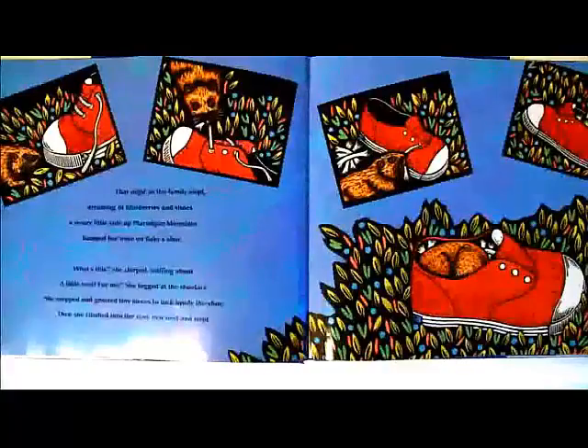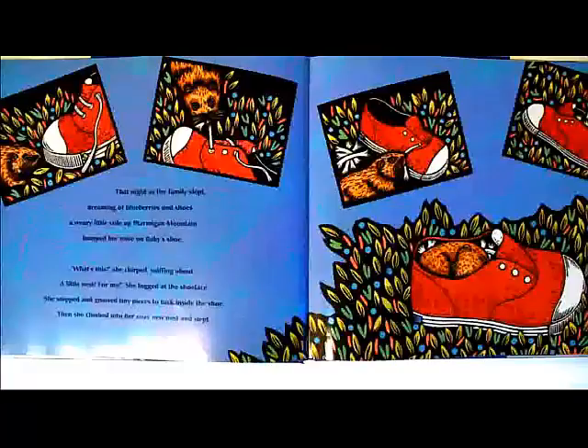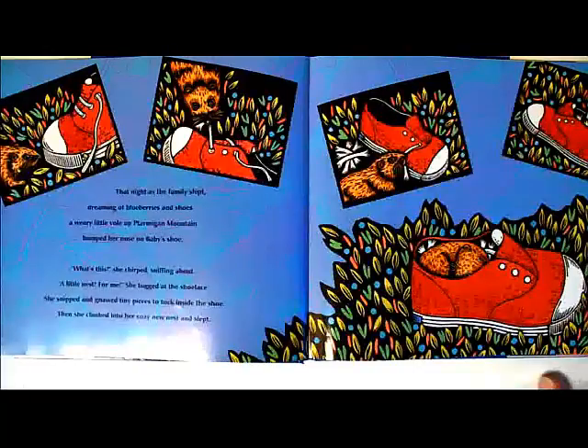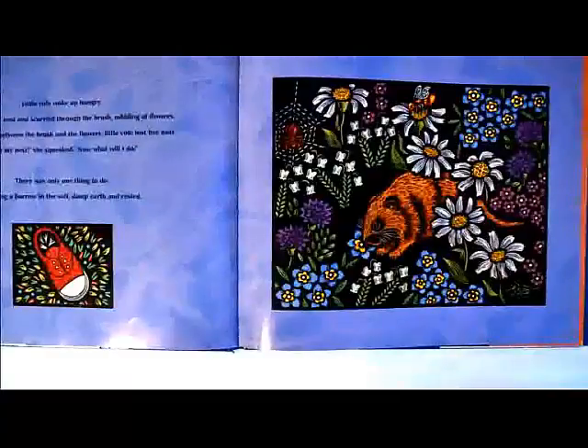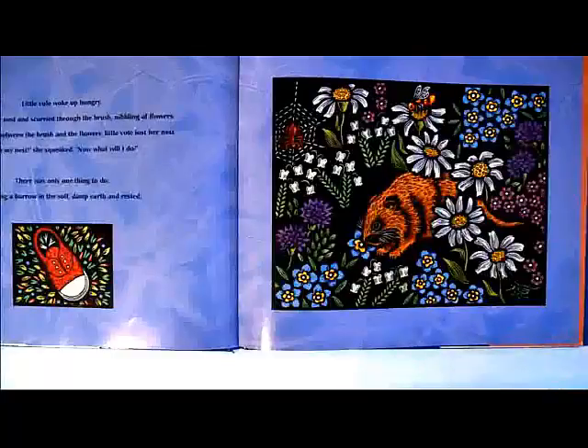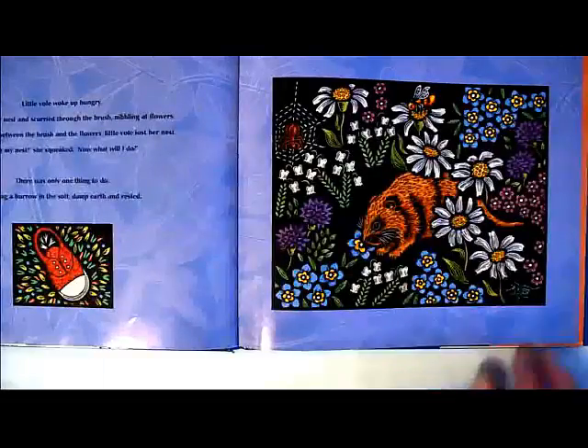Back down the mountain they crept and they wondered, until at last shadows grew so long they saw shoes everywhere and nowhere at all. Everyone was tired, except Baby, who played with his toes all the way home and hollered, bye-bye, shoe. That night, as the family slept dreaming of blueberries and shoes, a weary little vole up Tarmigan Mountain bumped her nose on Baby's shoe. What's this, she chirped, sniffing about, a little nest for me? She tugged at the shoelace, snipped and gnawed tiny pieces to tuck inside the shoe, and then climbed into her cozy new nest and slept.